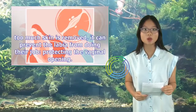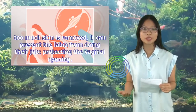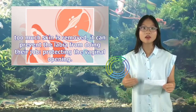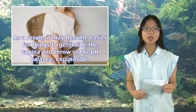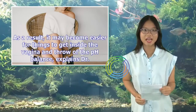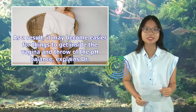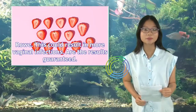Are there any potential risks? If too much skin is removed, it can prevent the labia from doing their job — protecting the vaginal opening. As a result, it may become easier for things to get inside the vagina and throw off the pH balance, explains Dr. Rho. This could result in more vaginal infections.